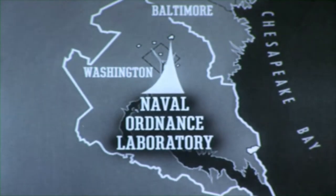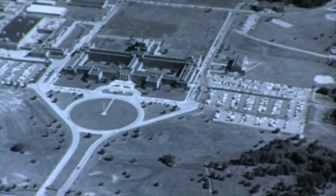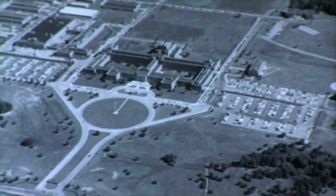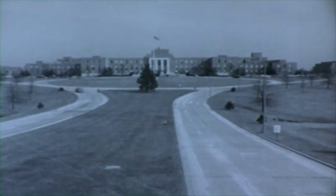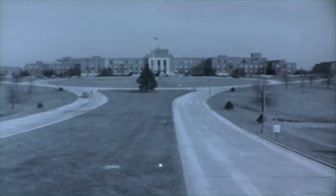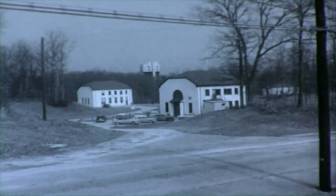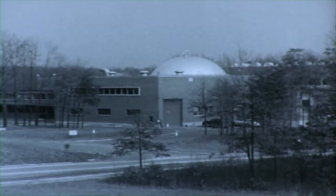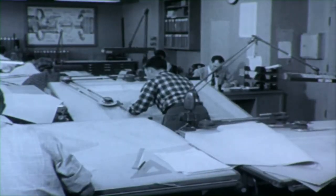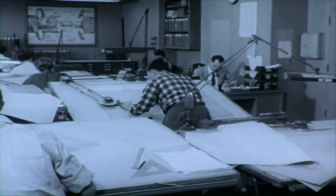The Naval Ordnance Laboratory, White Oak, is located at Silver Spring, Maryland. The laboratory covers an area just under 900 acres and includes many unique facilities for research and scientific evaluation. The laboratory serves as the new idea factory for the Navy's Bureau of Ordnance in the development of new and better weapons. Ideas may be born in the non-magnetic area where the buildings are constructed of non-ferrous material, or in one of the five wind tunnels located in this building at NOL. But no matter where the idea is born, the idea must become a firm plan in the drafting room before development can begin.